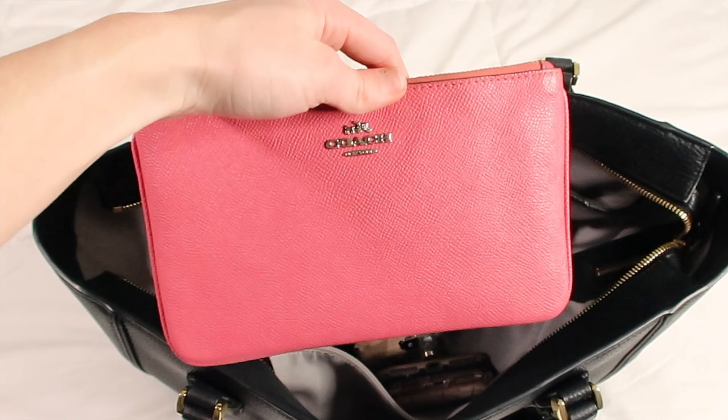Next is a little Coach wallet that used to be a wristlet. I use this to store all my medical cards and insurance cards — things you should have on hand but don't need to access at all times. I used to keep them with my credit cards, but that made the wallet super bulky and I was always wasting time searching for my actual credit card and license. Storing them separately has made life a ton easier.